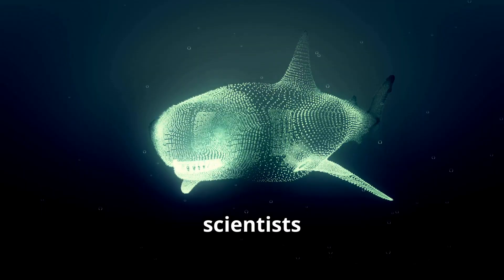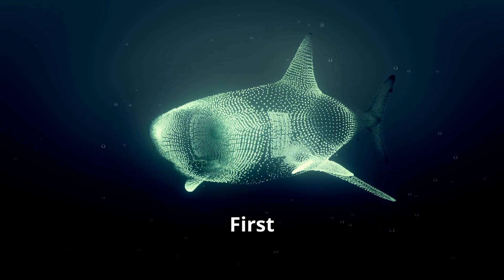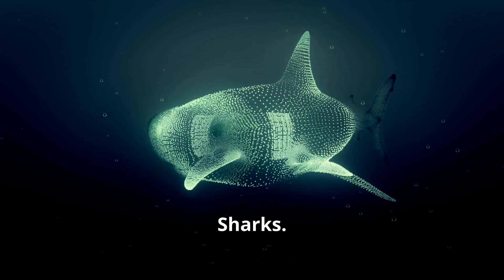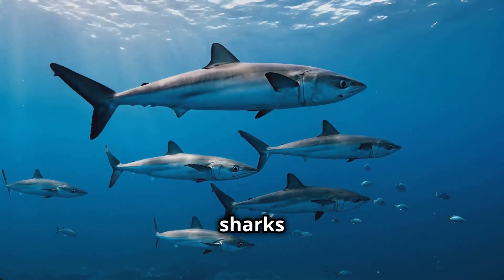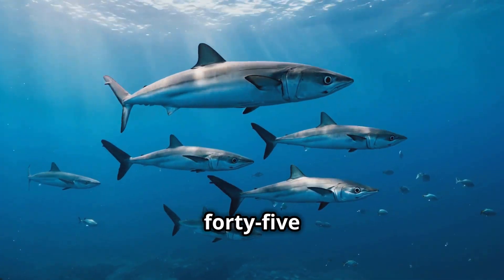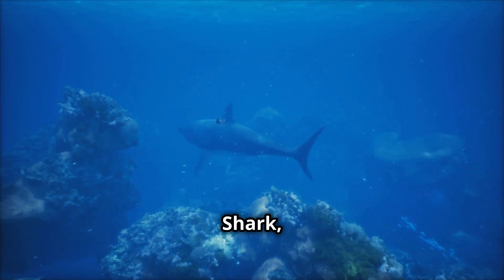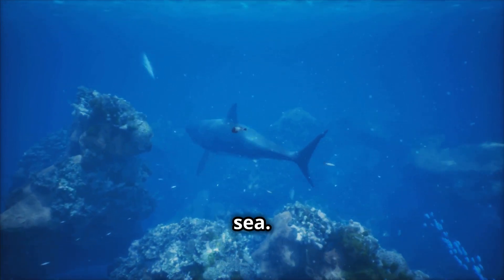First up: the mackerel sharks. This group includes the fastest sharks in the ocean, like the shortfin mako, which can reach speeds of up to 45 miles per hour. And of course, the legendary great white shark — the most feared predator in the sea.